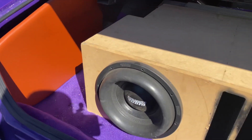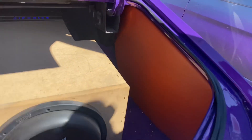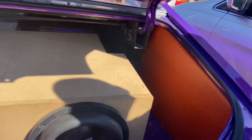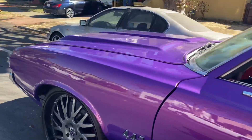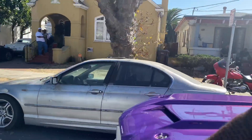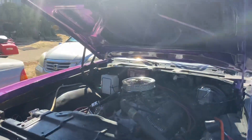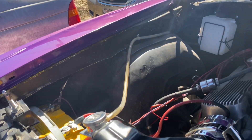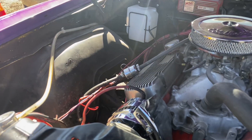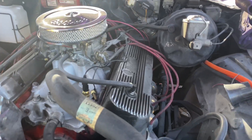We're showing the real though — even though it ain't all the way done, this is the real because it's a work in progress. It takes steps with these old schools, gotta understand that. I've built a 454 in here, TH400 turbo transmission in there.